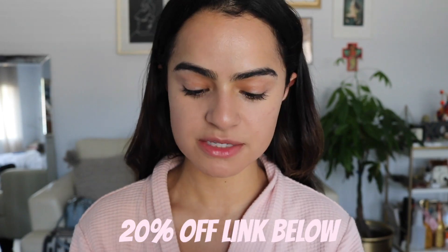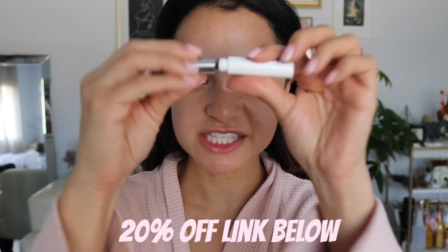So next I'm going to use my Boy Brow just to tame my brows — this one is in the color clear, it's their newest one. You guys should really check this out, it's so good. You can get so messy with it and I'm just locking those hairs in place.